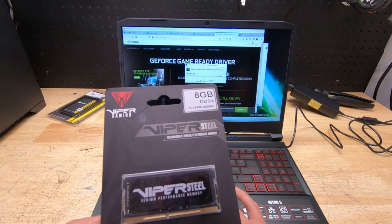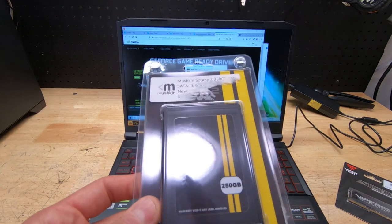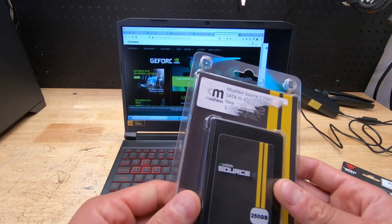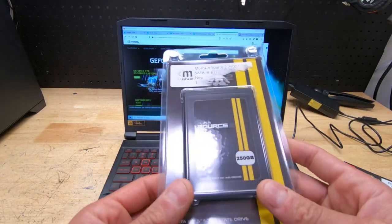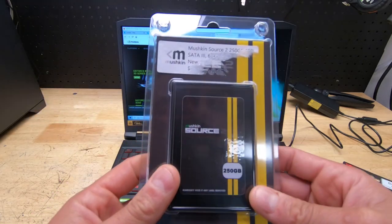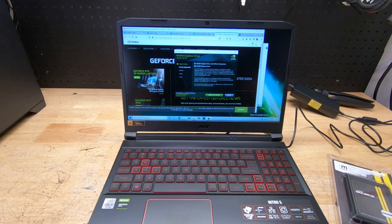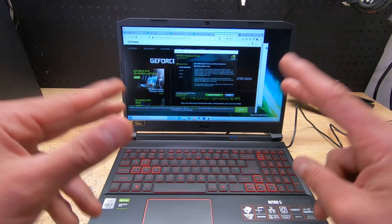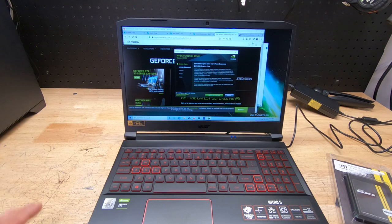Next we're going to add a 250GB solid state drive. I had that in stock, so 250 gigs is more than enough. This is the Mushkin Source 2 and I got it at our local computer store, Silver Knights PC — great guys, definitely check them out. I got it for a great deal. Let me finish installing Nvidia's drivers and we'll switch to the bench cam to show you guys what opening up and installing the memory and SSD looks like.